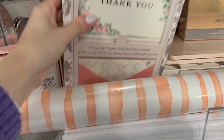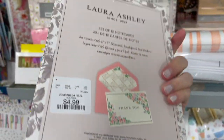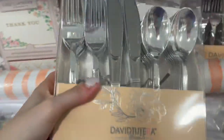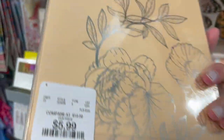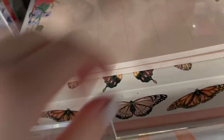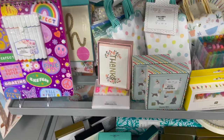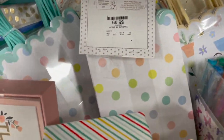They have these beautiful thank you cards by Laura Ashley, priced at $4.99. They also have this silverware set — it's plastic but doesn't look like it — a set of 48 priced at $5.99. They also have some butterfly boxes, and look at this weekly to-do list — so nice, priced at $6.99. They also have fun little bags priced at $5.99.